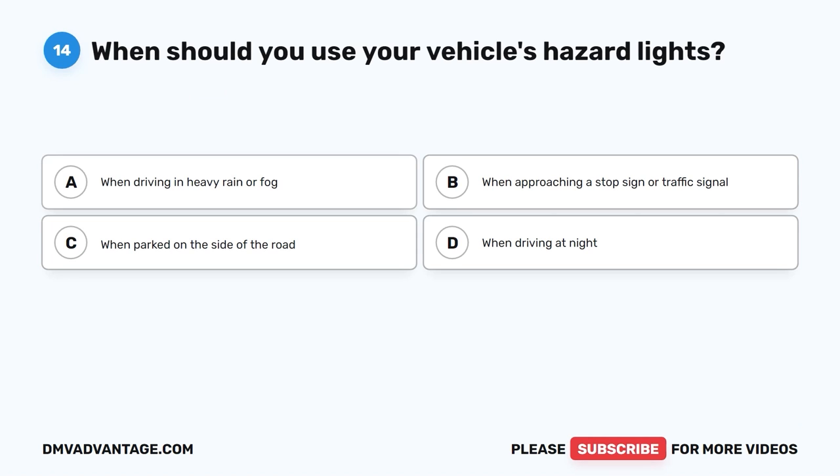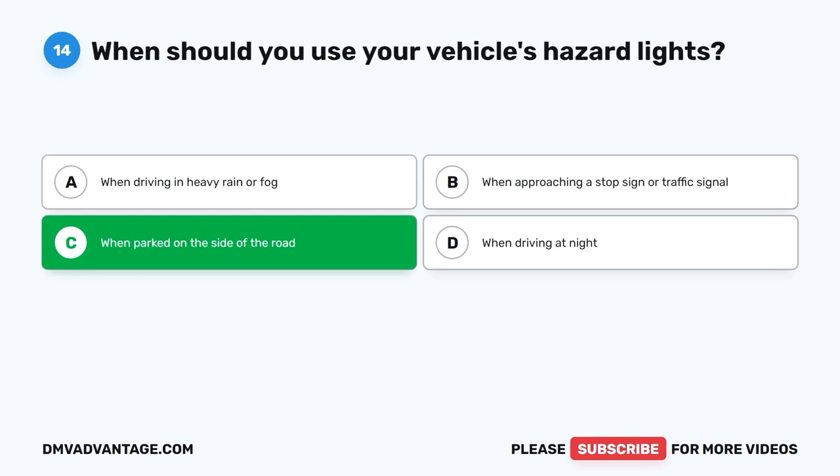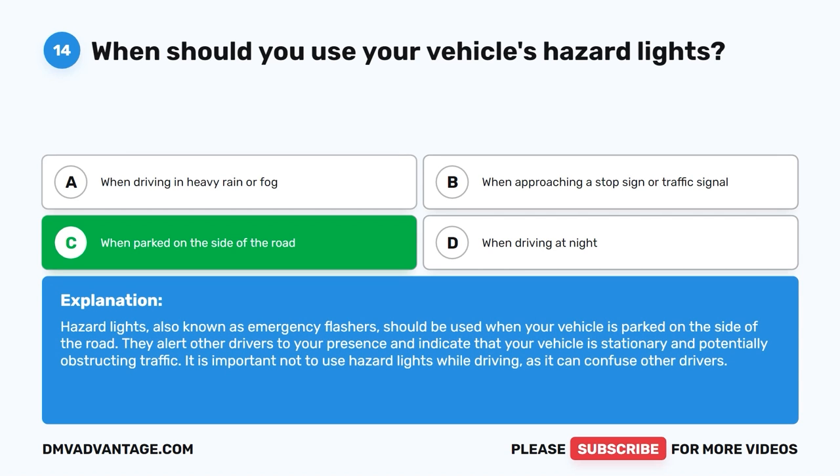Question 14: When should you use your vehicle's hazard lights? The correct answer is C, when parked on the side of the road. Hazard lights, also known as emergency flashers, should be used when your vehicle is parked on the side of the road. They alert other drivers to your presence and indicate that your vehicle is stationary and potentially obstructing traffic. It is important not to use hazard lights while driving, as it can confuse other drivers.